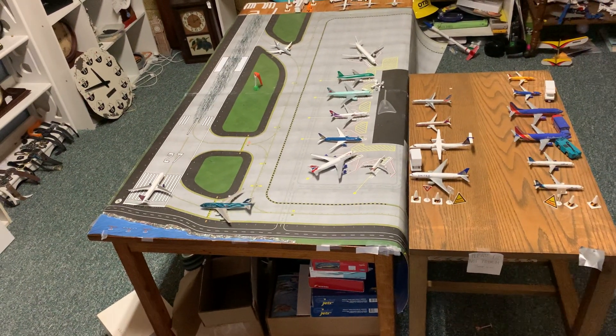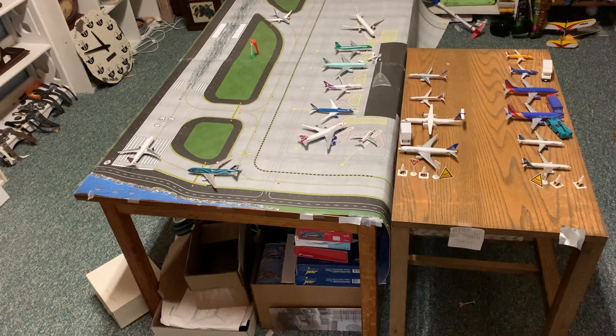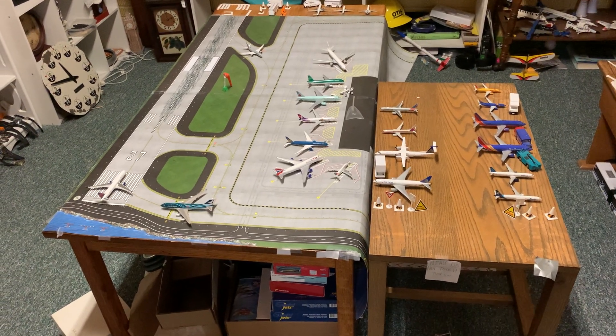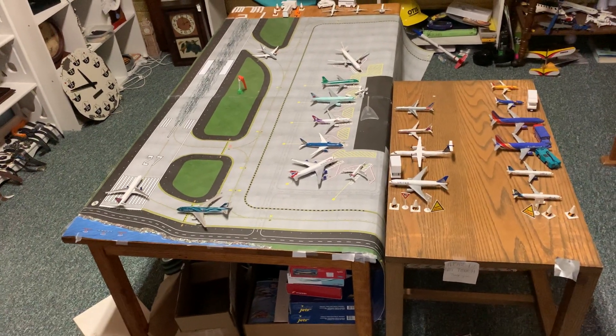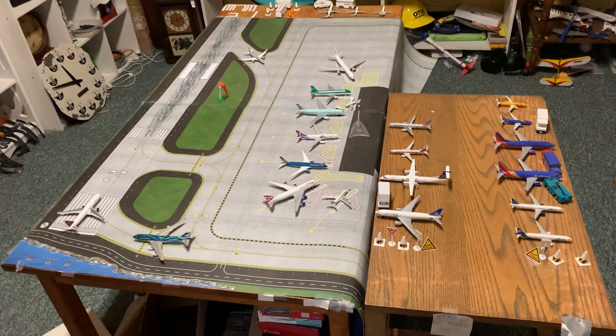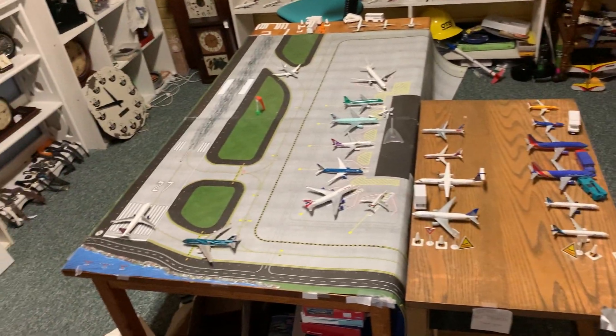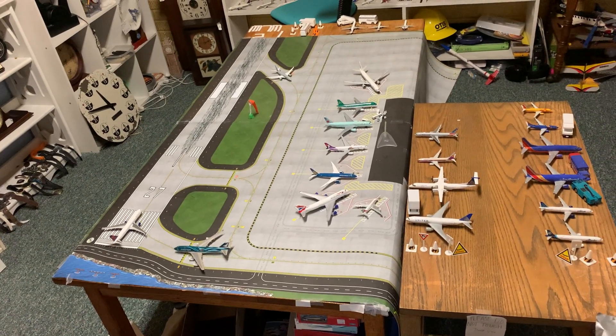A bunch of flights got canceled or delayed, so there is a lot less traffic at the airport right now. As you can see, it's barely even busy today because COVID is surging right now.